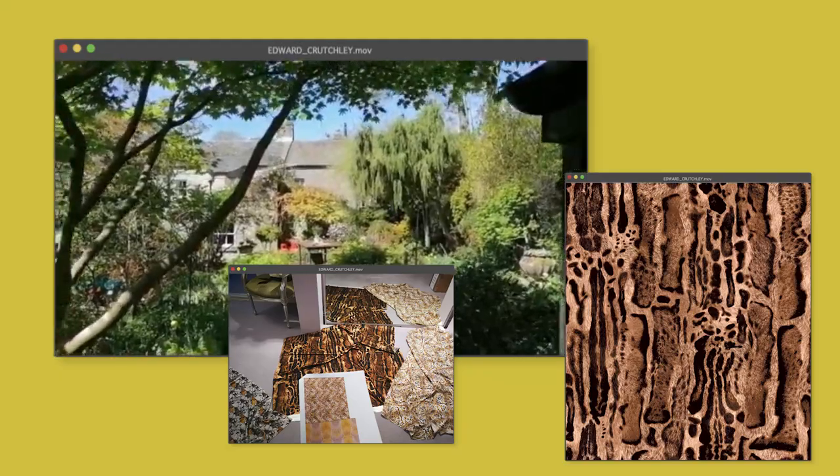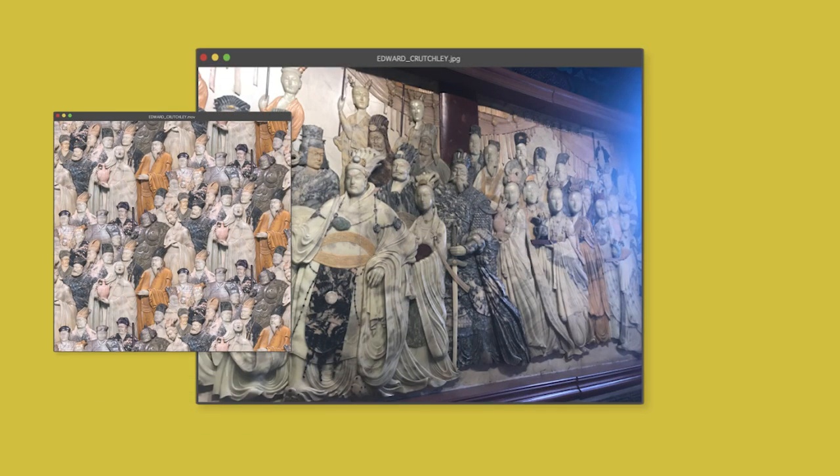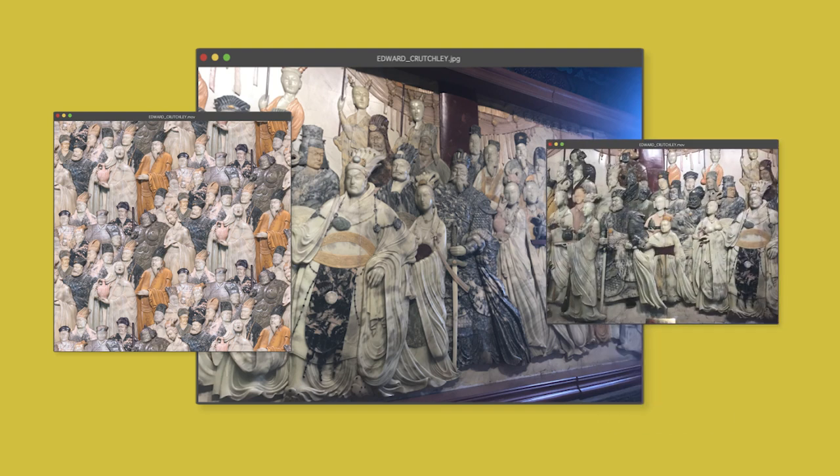As with all of my collections, there's never just one inspiration — there's always a lot of things put together. One inspiration was some amazing marble carvings that I'd seen in China whilst I was visiting my partner's parents. They were just so beautiful and had this mix of graphic and textural elements.